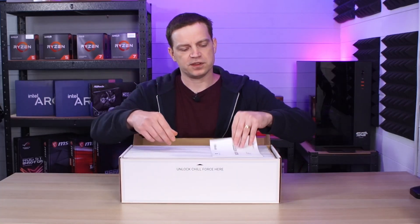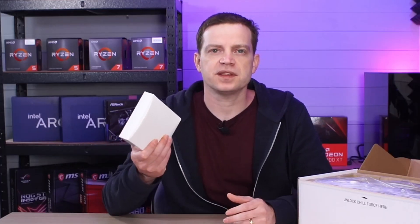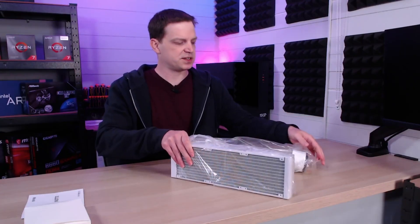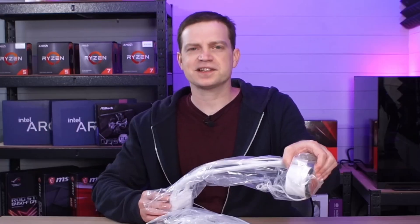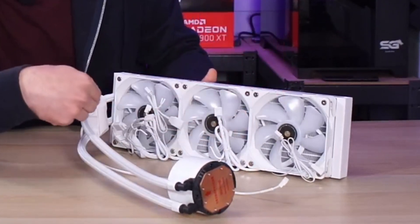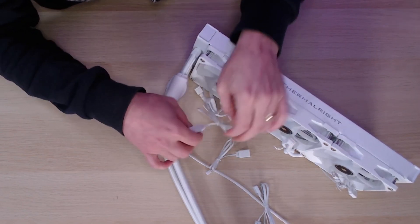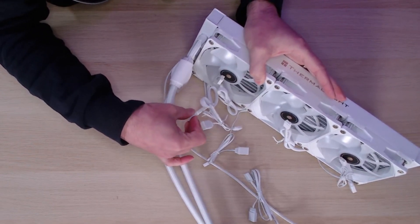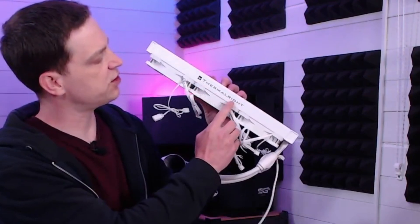Opening the box we've got an instruction manual and a box of accessories for the mountings. Everything is packaged in plastic and they've actually pre-installed the fans — probably the first AIO I've had where that's the case. The three fans are ARGB with a standard three-pin ARGB connection and a pigtail, and they're powered via a four-pin PWM — the same standard connections as the fans we looked at previously.